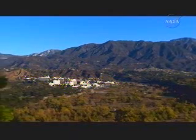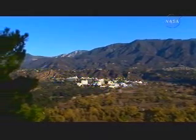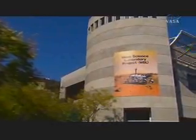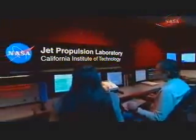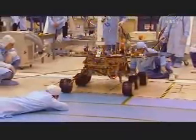Nestled against the San Gabriel Mountains near Pasadena, California, is a gateway to the solar system and beyond — the Jet Propulsion Laboratory. JPL is a one-of-a-kind place, a NASA facility that has been managed since the time of its creation by the California Institute of Technology, or Caltech. A visit to the lab is a reminder of historic adventures to distant places by spacecraft designed, built, and flown by JPL.